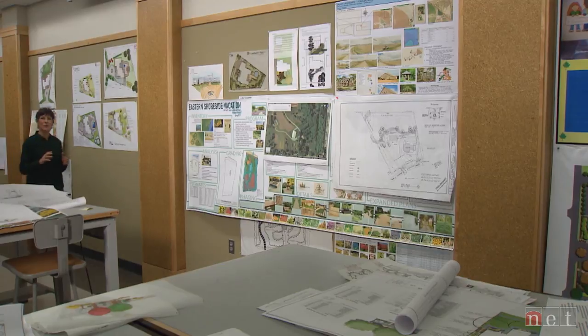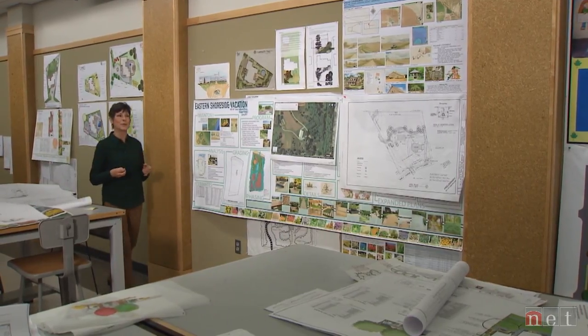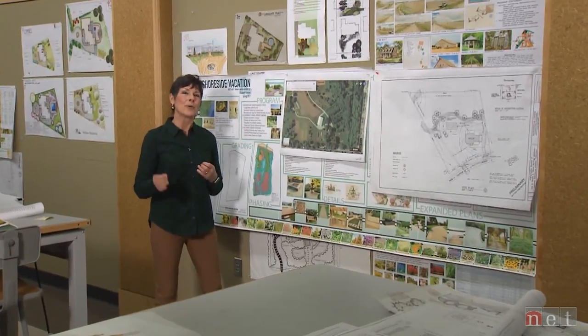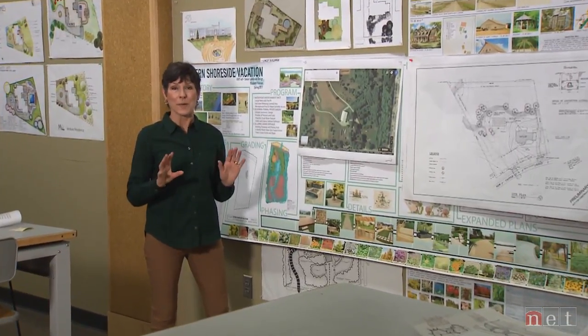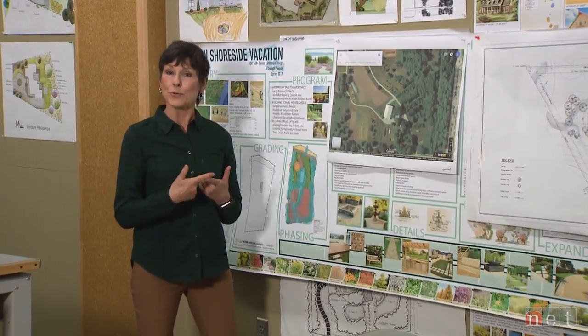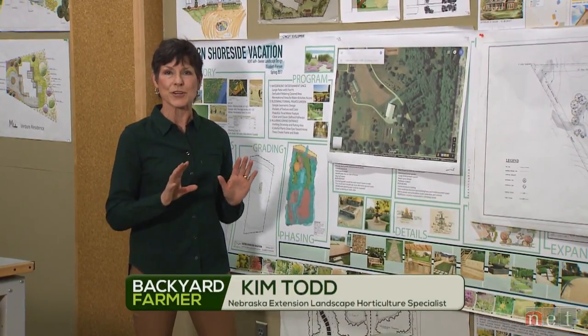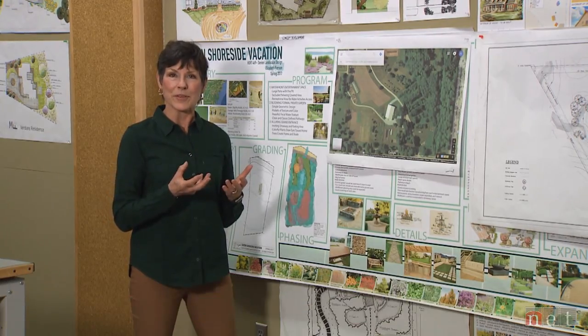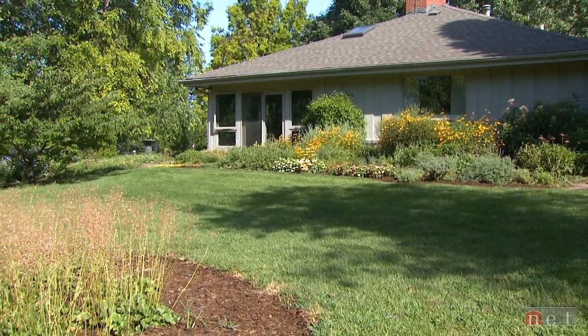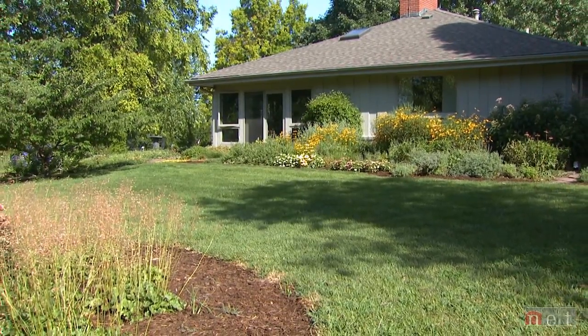Go Gardening is focused on beginning gardeners — people who are really interested but might not necessarily know what they're doing. We're going to take a step all the way back and start with what you should be thinking about if you have a new residence — brand new, new construction, new to you, a renovation that you have in mind — anything that has to do with your home, your business, your property, and what you want your landscape to be.